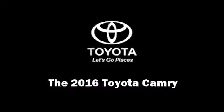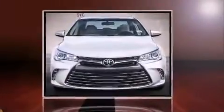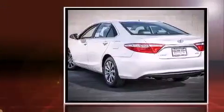The 2016 Toyota Camry. This four-door, five-passenger sedan offers the latest in technological innovation and style.